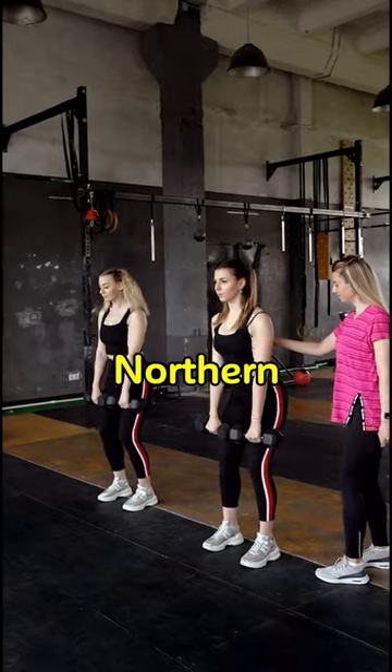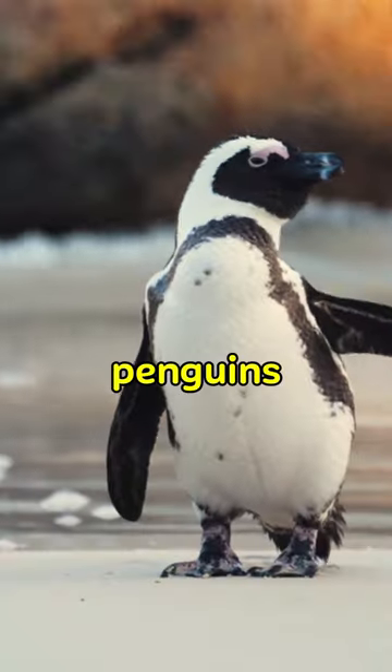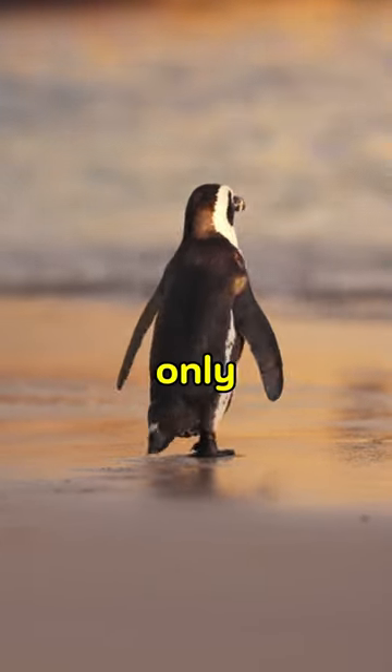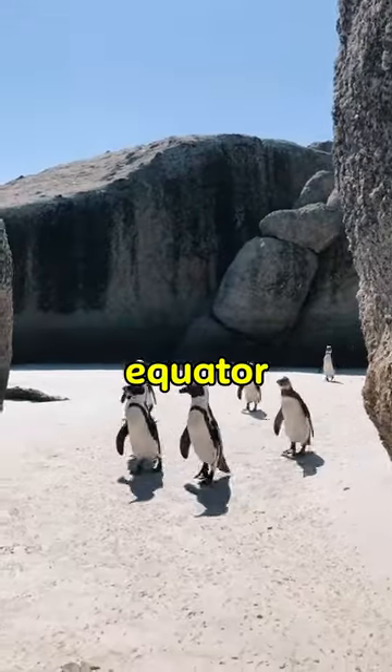Penguins living in the Northern Hemisphere. Although penguins live mostly in the Southern Hemisphere, Galapagos penguins are the only penguin species that naturally lives north of the equator.